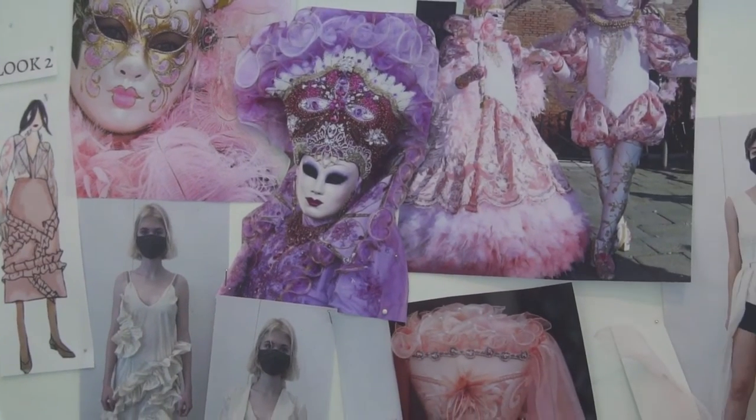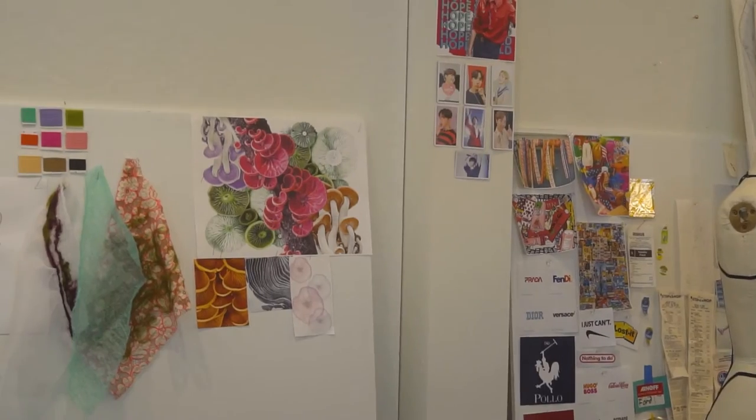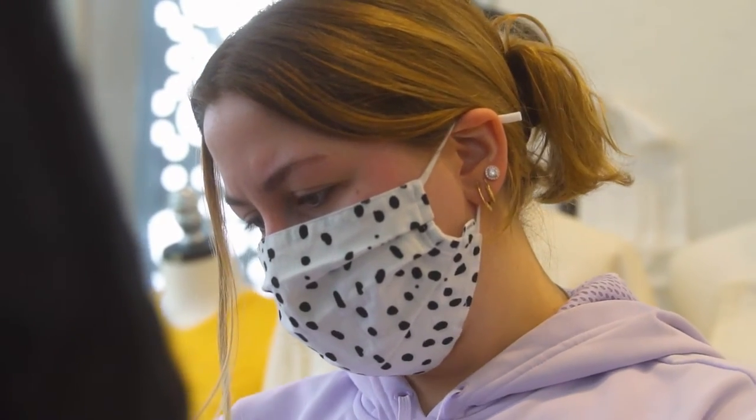I was inspired by optical illusions and the way they confuse your perception of something. I also wanted to create confusion within my collection, with parts of the garments exploding from the body or just drooping off the body. The print I made is also based on an optical illusion, so it confuses your perception as well.